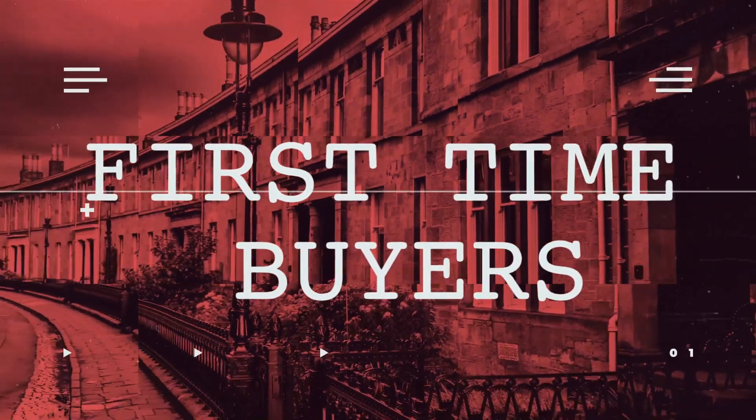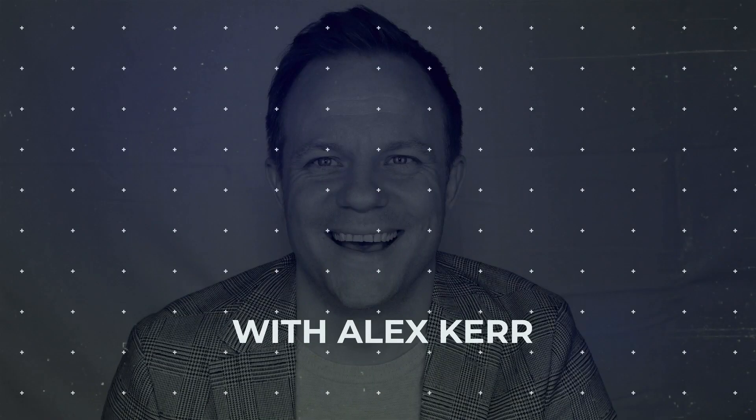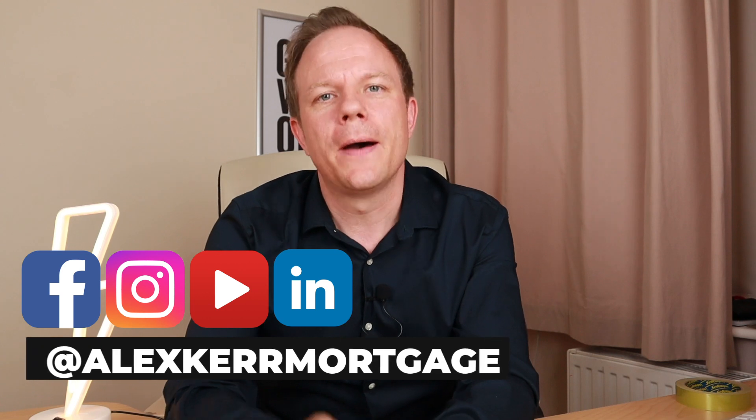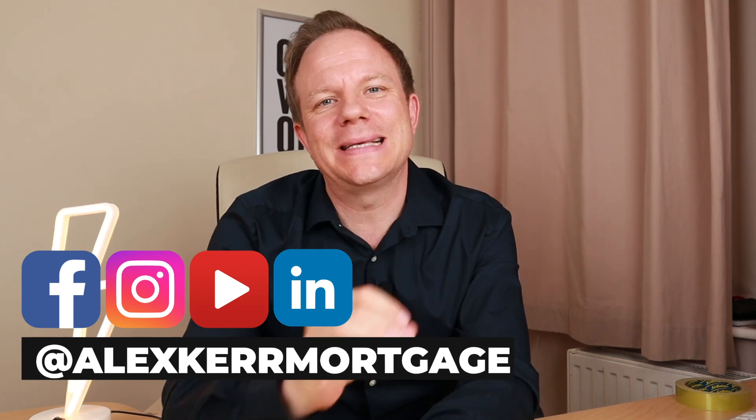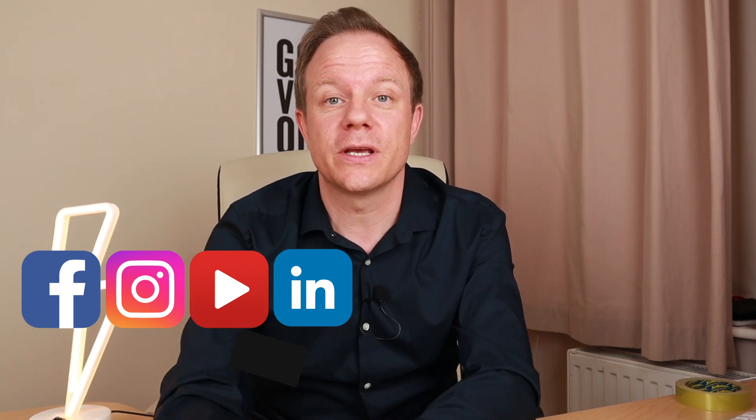Are you a sole trader and want to take out a mortgage? In this video I'm going to share the do's and don'ts of how to prepare for your mortgage as a sole trader. My name is Alex Kerr and I'm a qualified mortgage broker. My passion is helping business owners obtain mortgages. On this channel we share the best mortgage tools and tips for sole traders and limited company owners.